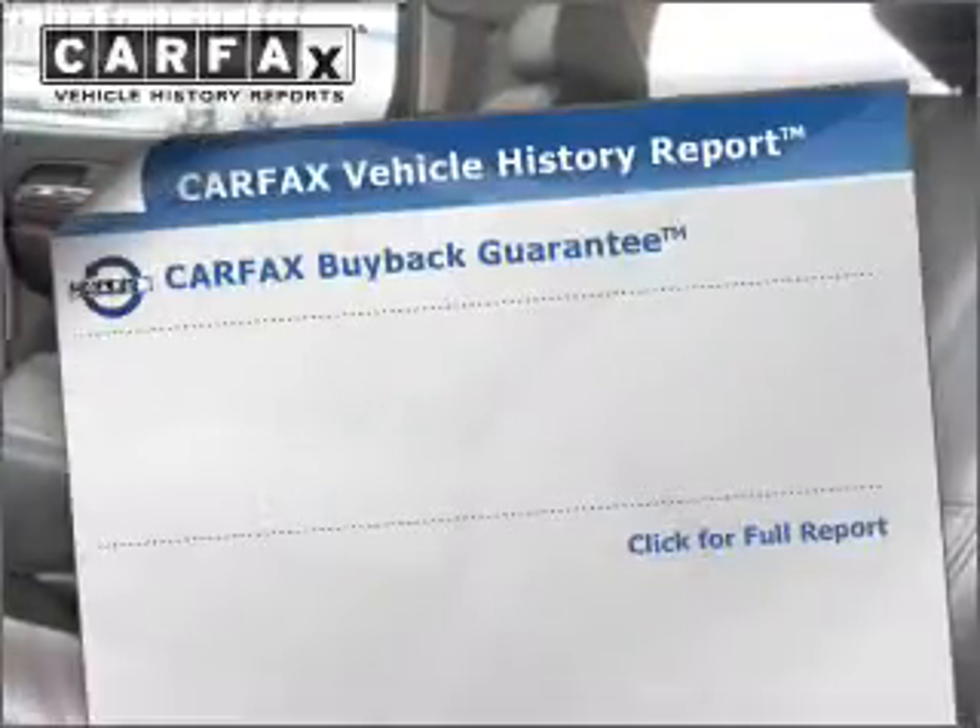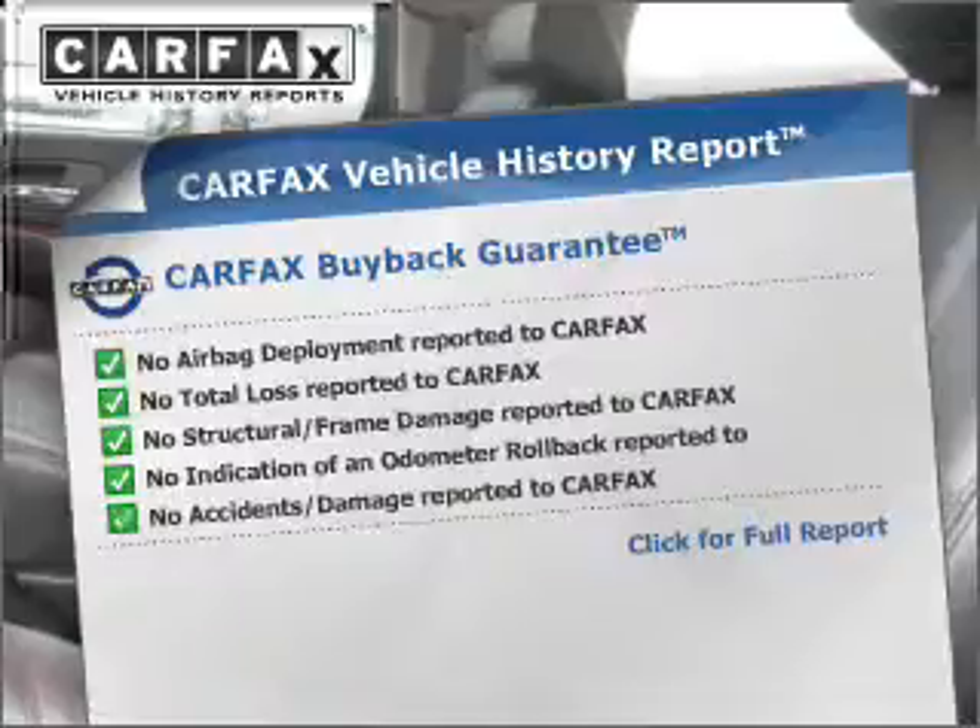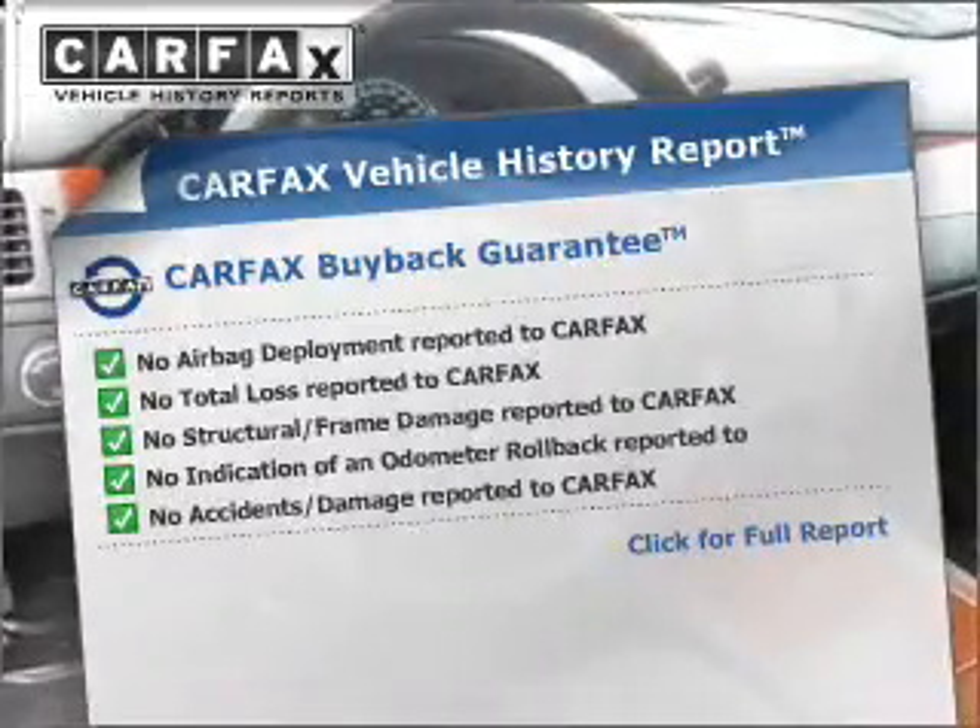GPS navigation will guide you to your destination. Anti-lock brakes help you bring your vehicle to a safe stop. Let the outside in with a built-in sunroof. Know the history on this ride and greatly reduce your buying risk with the included Carfax Vehicle History Report.